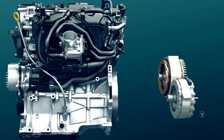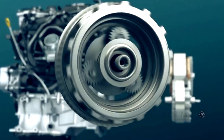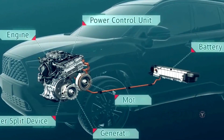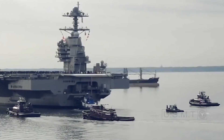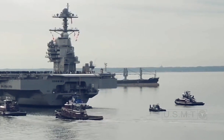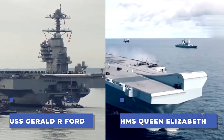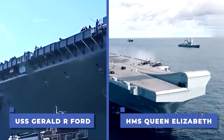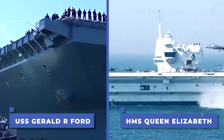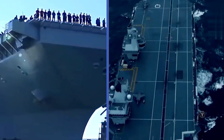Think of a hybrid car. You pay more money upfront to enjoy the fuel savings in the long run, but it will take years before it breaks even. So let's take a look at all the advantages and disadvantages of nuclear-powered Ford-class and diesel-powered Queen Elizabeth-class aircraft carriers, and try to conclude which one is the better value for money — as in the end, it is all about cost.